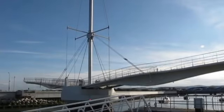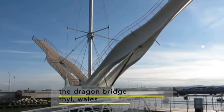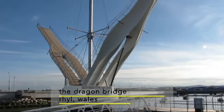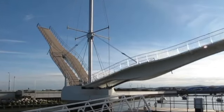The applications of hydraulic bridges are numerous and diverse. They are commonly used in locations where a traditional fixed bridge would obstruct navigational waterways such as rivers, canals, and harbors. Additionally, hydraulic bridges find application in urban environments, providing access to waterfront developments while maintaining connectivity for road and foot traffic.